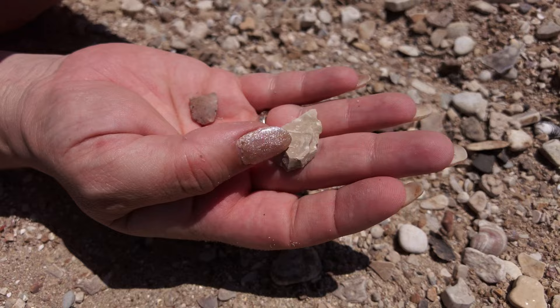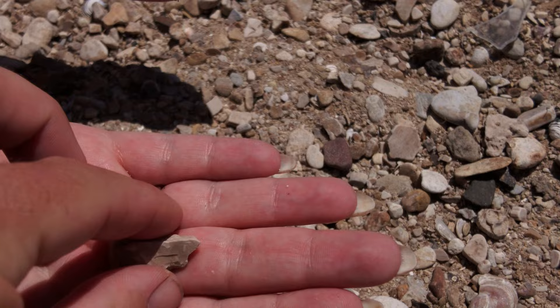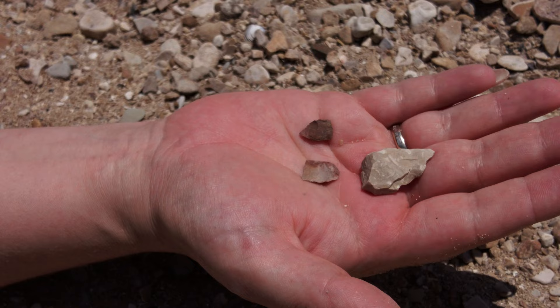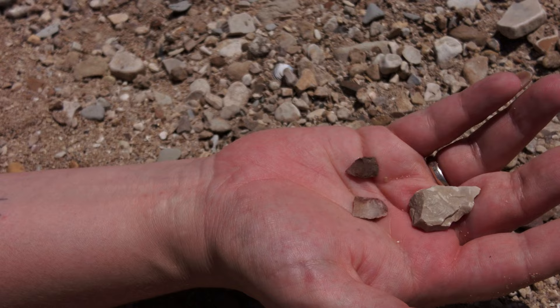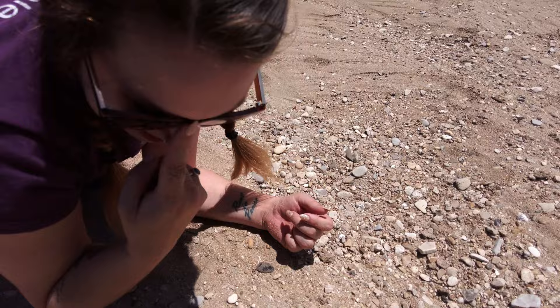A little further along we've got some very worked chert. I can't tell if it might have actually been part of a point or preform — probably a preform because it's really thick on the sides, top and bottom. But it is worked, it's scraped on both sides. Barbara keeps finding a lot of little flakes of chert over here. We've found several flakes today but no whole or half broken points. There's another one right there. We'll keep looking.